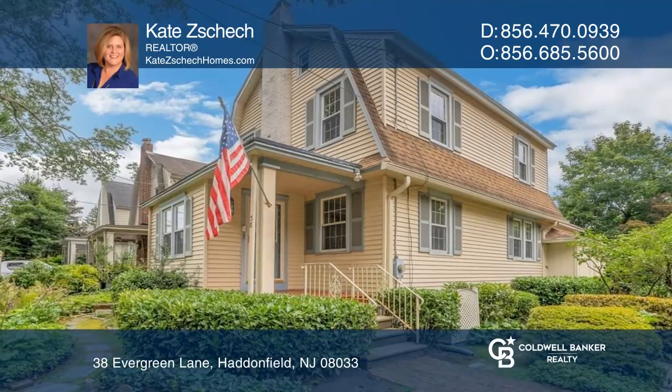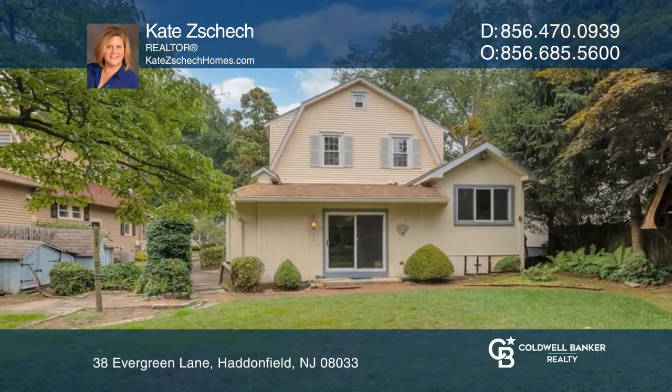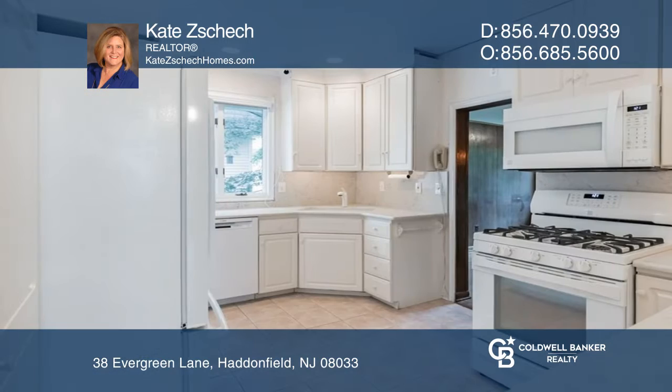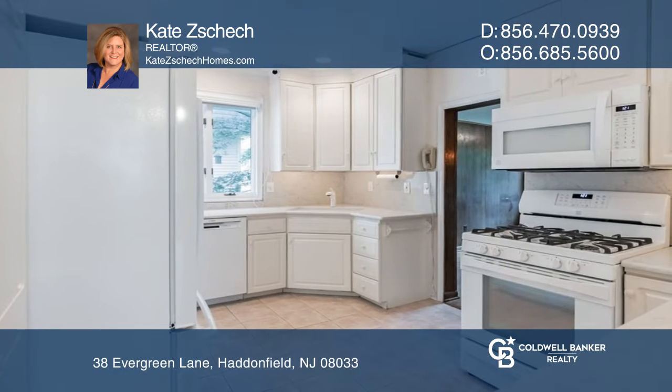This home, backing to Tatum Elementary, was once known as the Secret Garden and is a traditional three-bedroom, one-and-a-half-bath floor plan that boasts many updates and unique touches from over the years.